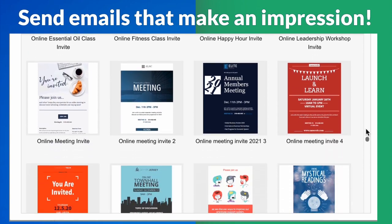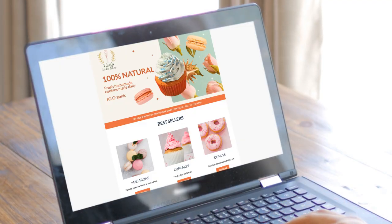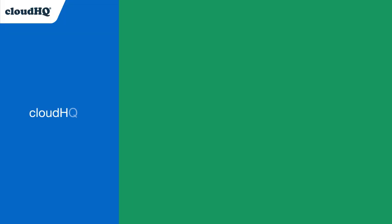Don't just send emails — send emails that make an impression. Outlook Email Templates by CloudHQ: your emails, but better. CloudHQ: helping your productivity, one click at a time.